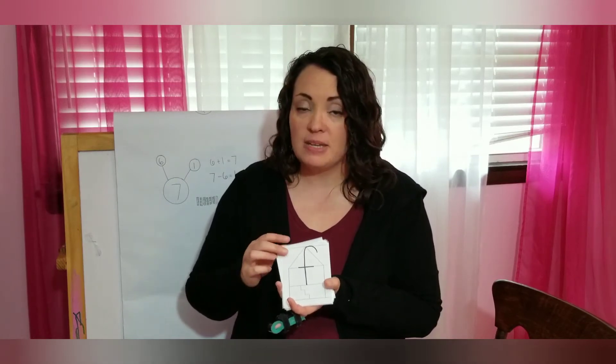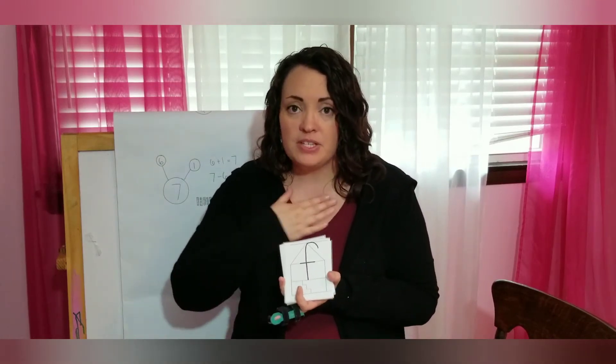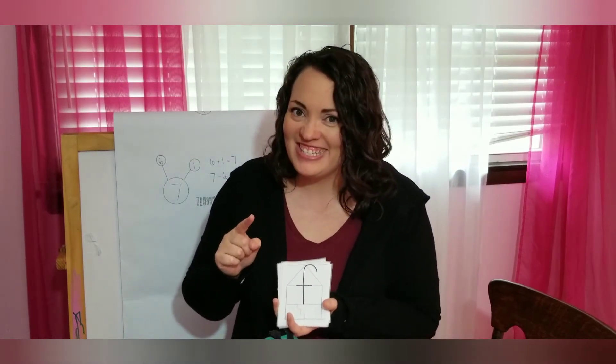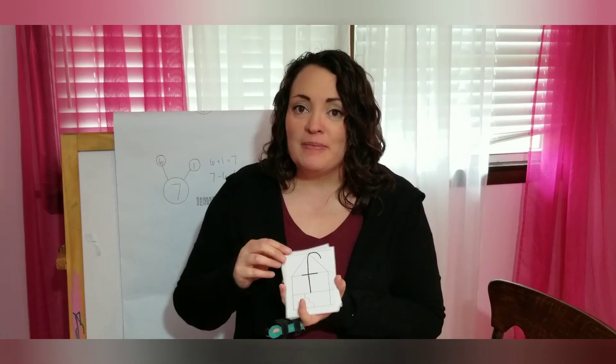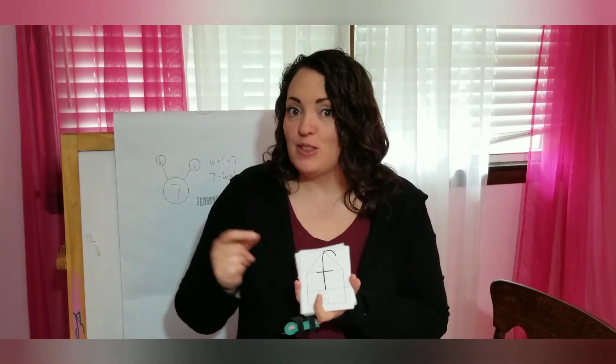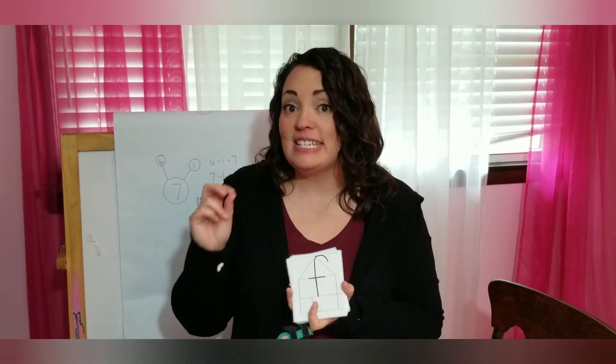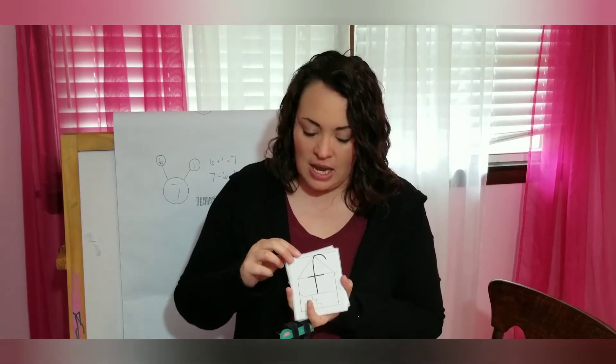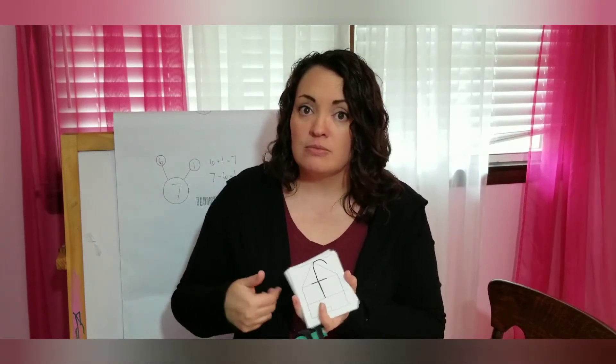We're back. This is a great activity because we're moving through these letters quickly, so they have to see the letter and recognize the sound really, really fast.